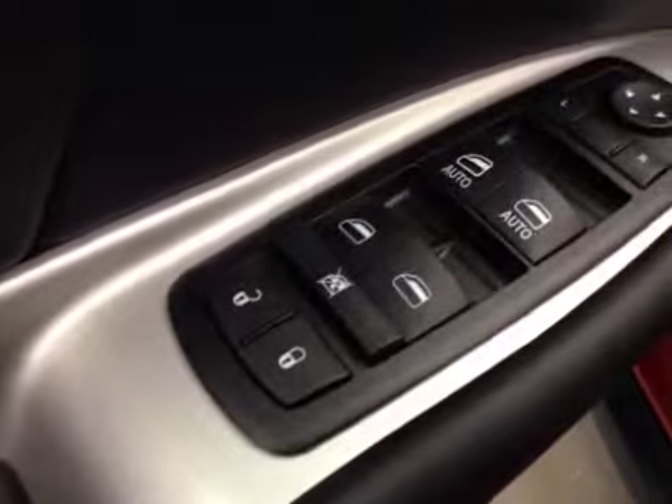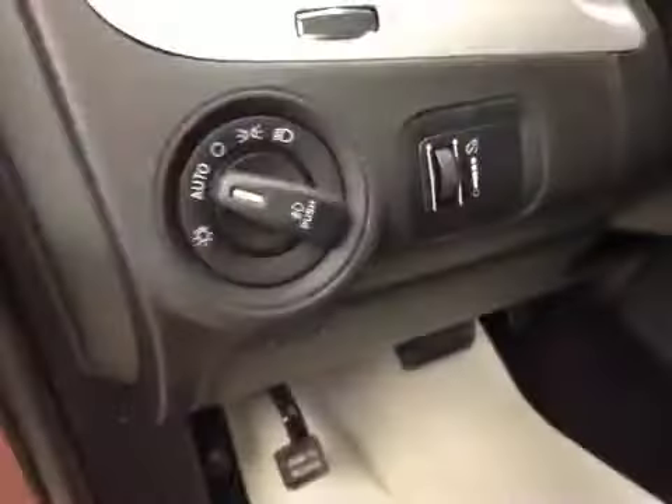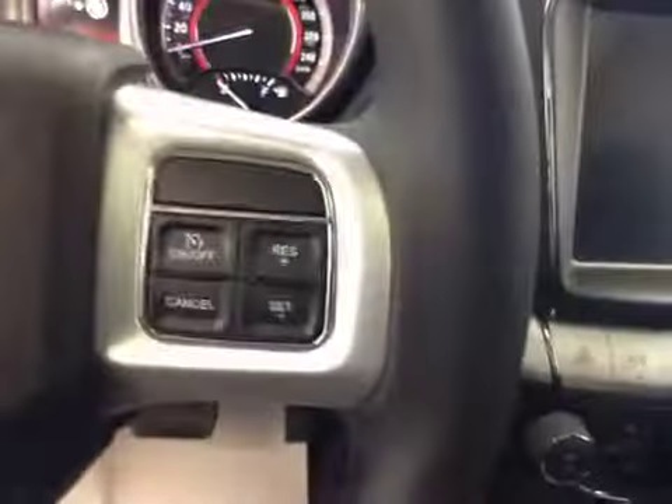Options: you get power locks, power windows, power mirrors, light controls, hands-free communication, and cruise control.